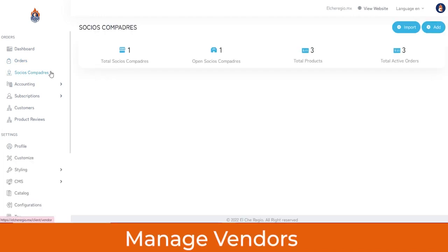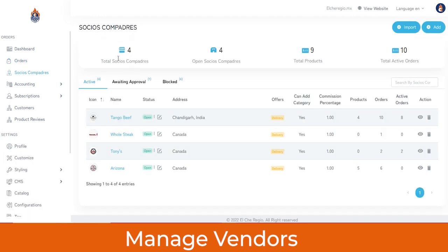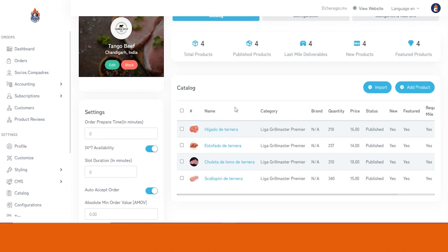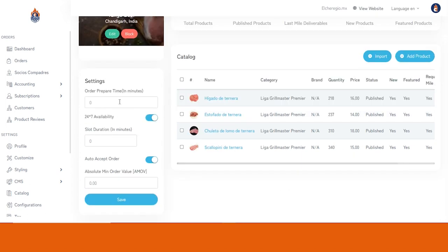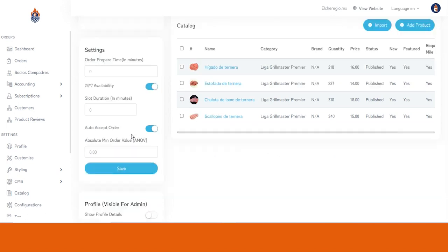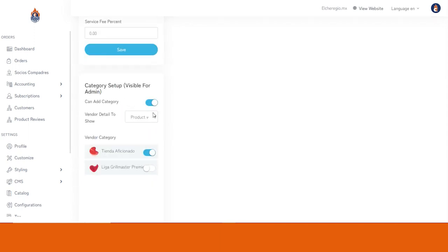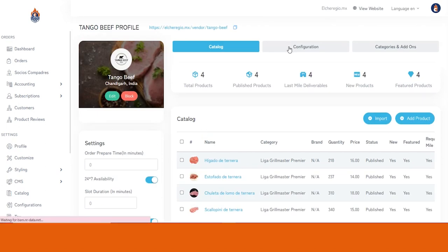In the Vendor section, you can see all the meat shops listed on the website — their total products, active orders, commission percentage, services offered such as delivery or takeaway. You can edit any vendor's listing by clicking the eye button to view their catalog. For example, Tango Beef is selling these particular products. You can set the order prepare time, whether the vendor offers services 24/7, enable or disable the auto-accept order algorithm, change the commission percentage, or manage the catalog and store configuration.